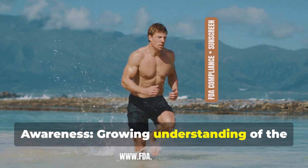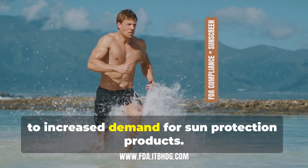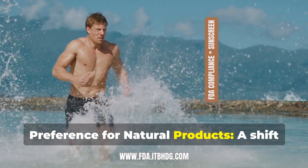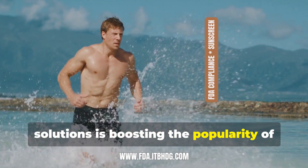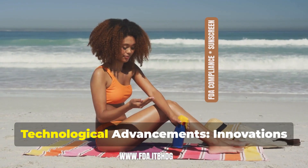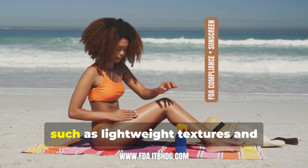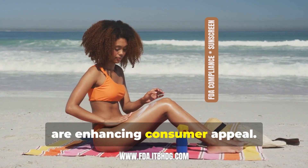Key drivers of growth include consumer awareness — a growing understanding of the harmful effects of UV radiation is leading to increased demand for sun protection products. There is also a preference for natural products, as a shift towards natural and organic skincare solutions is boosting the popularity of mineral-based sunscreens. Technological advancements, such as innovations in sunscreen formulations with lightweight textures and multifunctional benefits, are also enhancing consumer appeal.